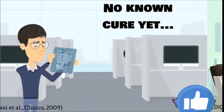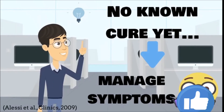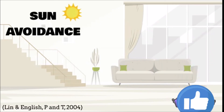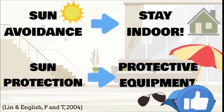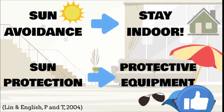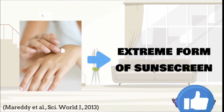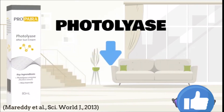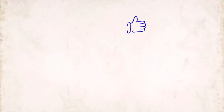Currently there are many experimental trials and attempts to resolve XP; however, there are ways to manage the disease in the meantime. For patients, strict sun avoidance, staying indoors, and using protective equipment including sunglasses and umbrellas are recommended. There are also creams that act as an extreme form of sunscreen, such as photolyase, which also aids in repairing damaged DNA.